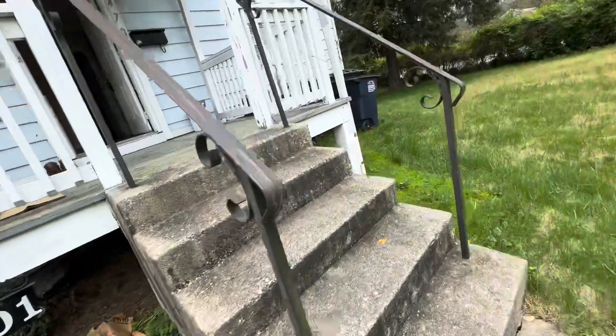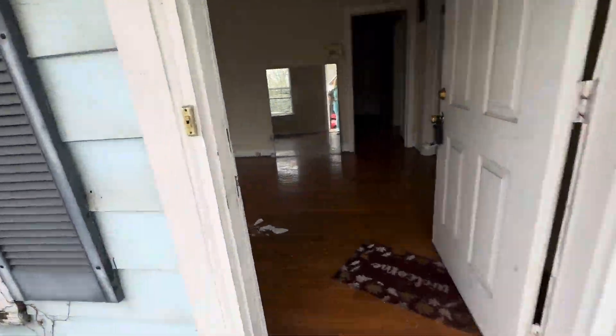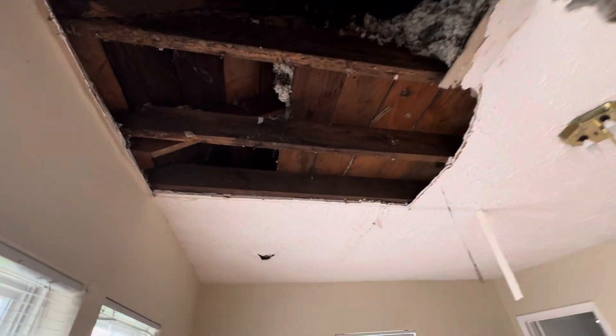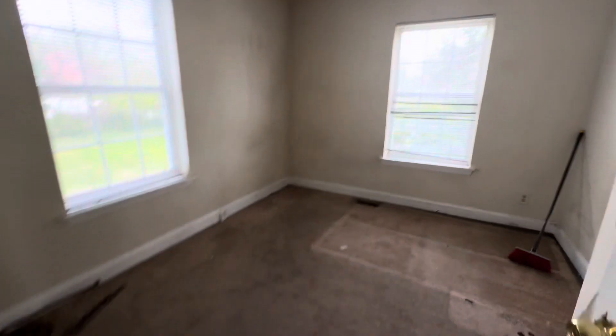I'm walking inside now. The ceiling is torn up, the walls look pretty clean, but the area has been changed into so many rooms. This is one bedroom up here — bedroom number two. I can see a crack on the wall here, and popcorn ceiling, of course, will have to be changed.